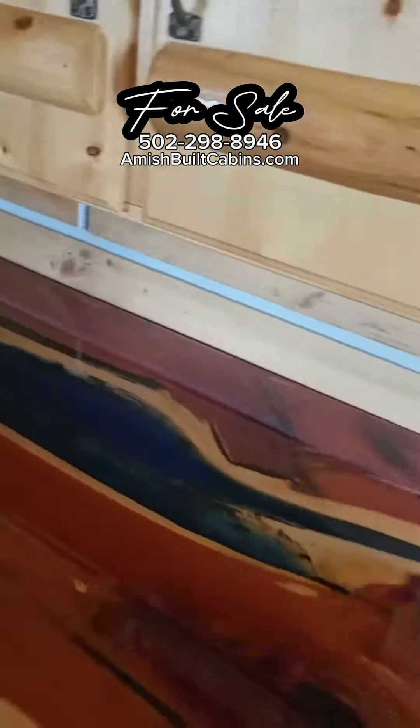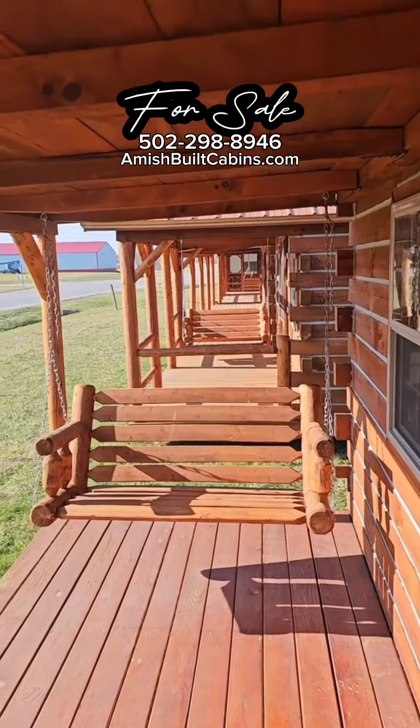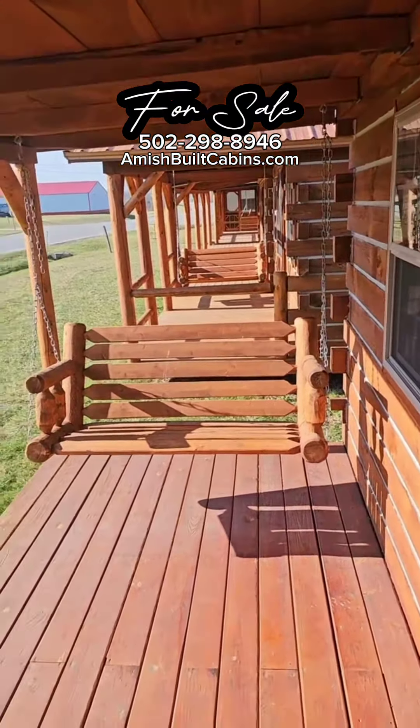Look at that cedar. Beautiful. Smells amazing in here, man — I wish I had smell-o-vision. Once again, guys, AmishBuiltCabins.com. We ship them nationwide, we go to the lower 48. Give us a holler, the link is in the bio.